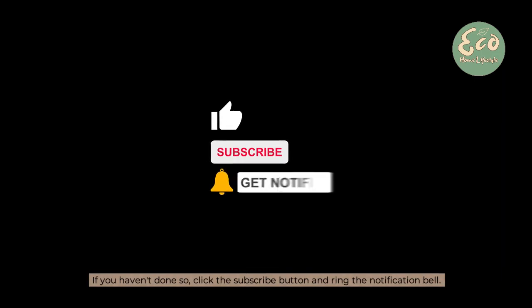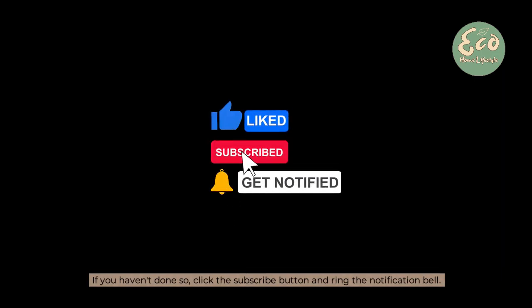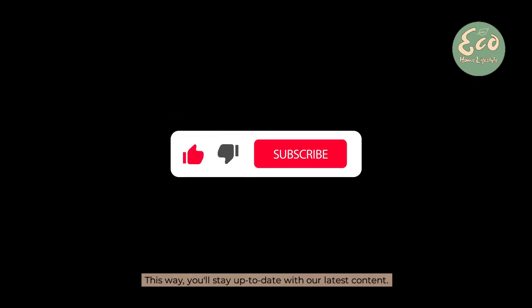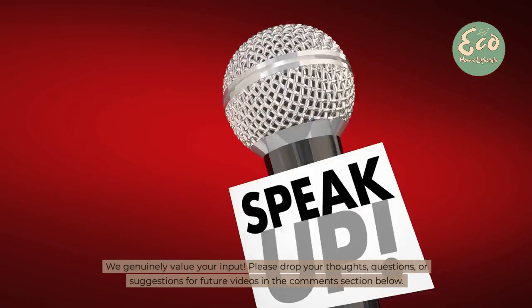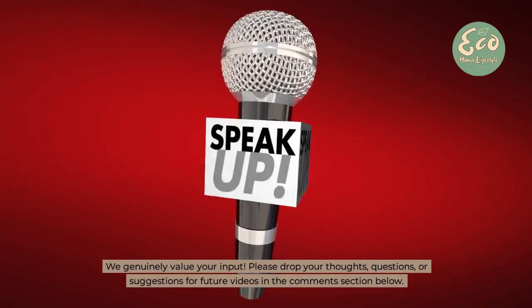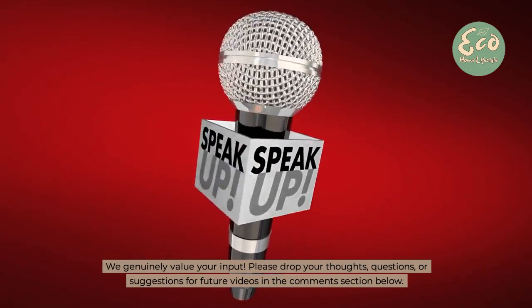If you haven't done so, click the subscribe button and ring the notification bell. This way, you'll stay up-to-date with our latest content. We genuinely value your input — please drop your thoughts, questions, or suggestions for future videos in the comments section below.